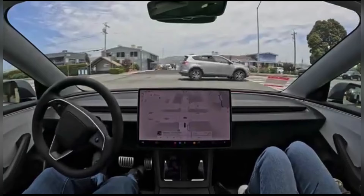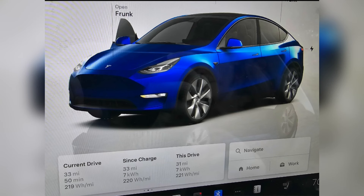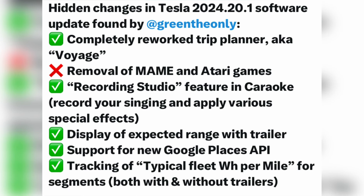Full self-driving supervised is enabled. The driver monitoring system now primarily relies on the cabin camera to determine driver attention. This enhancement is available on vehicles equipped with a cabin camera, and only when the cabin camera has clear and continuous visibility of the driver's eyes.